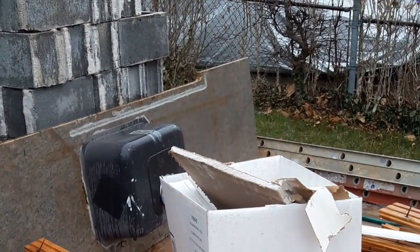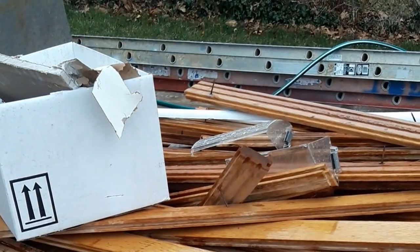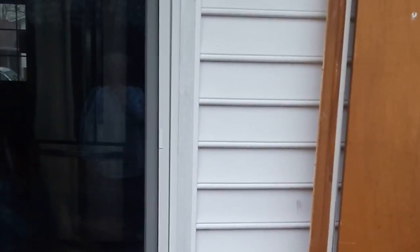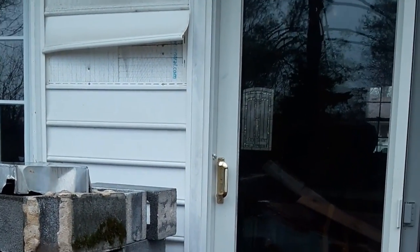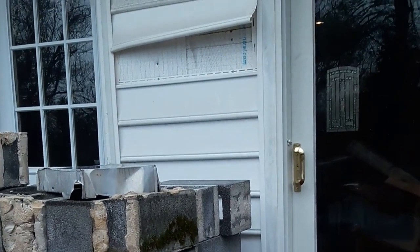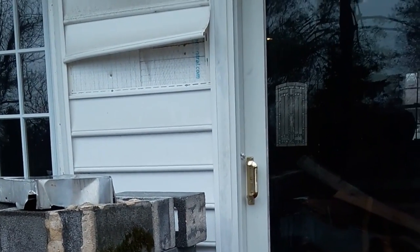Right here we have a pile of hardwood that's going to go to a hardwood salvage company. The metal siding on the house will go to the recycle center, along with any appliances or metal items that we find around the house.